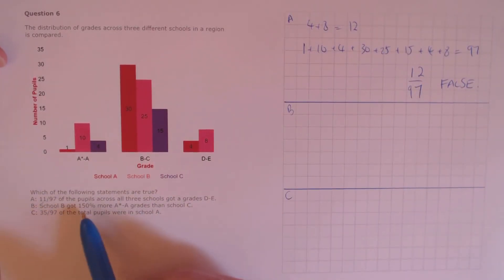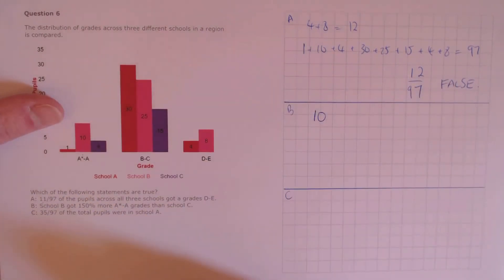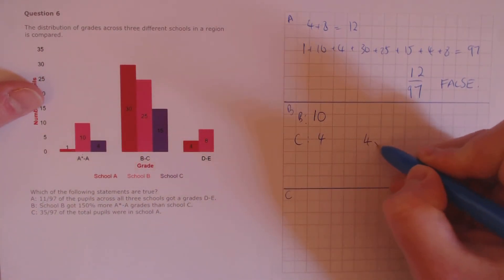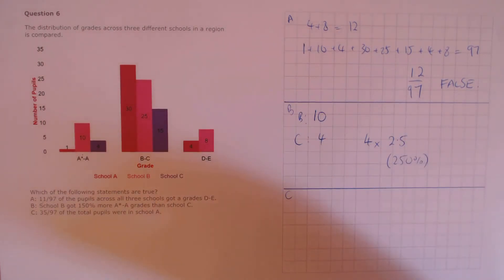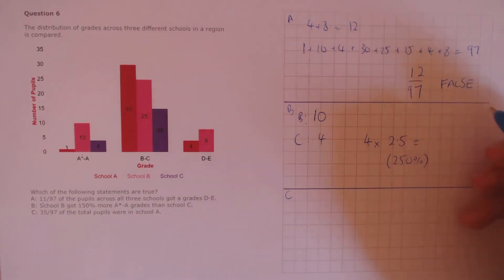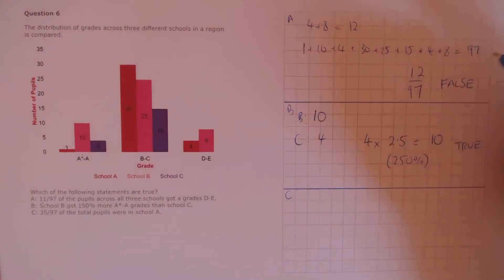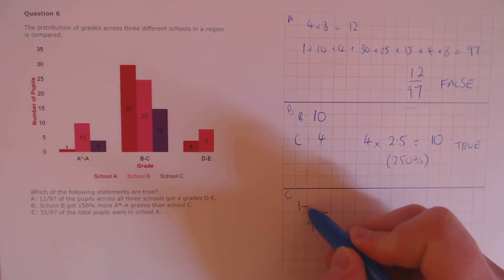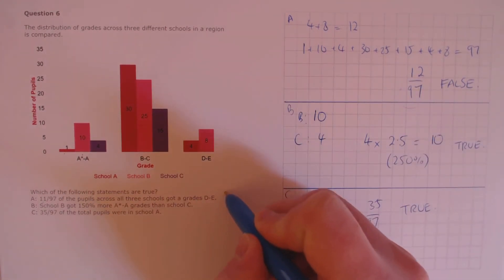Statement B: School B got 150% more A* and A grades than School C. School B got 10 A* and A grades while School C got 4. Increasing 4 by 150% uses a multiplier of 2.5, from 100% plus 150% equals 250%. So 4 times 2.5 is 10, which matches School B's number of grades. That's true. Statement C: 35 out of 97 of the total pupils were in School A. The total is 97, and School A's pupils across all sections are 1 plus 30 plus 4, which is 35 over 97, as expected. So that's true. Final answers: false, true, and true.